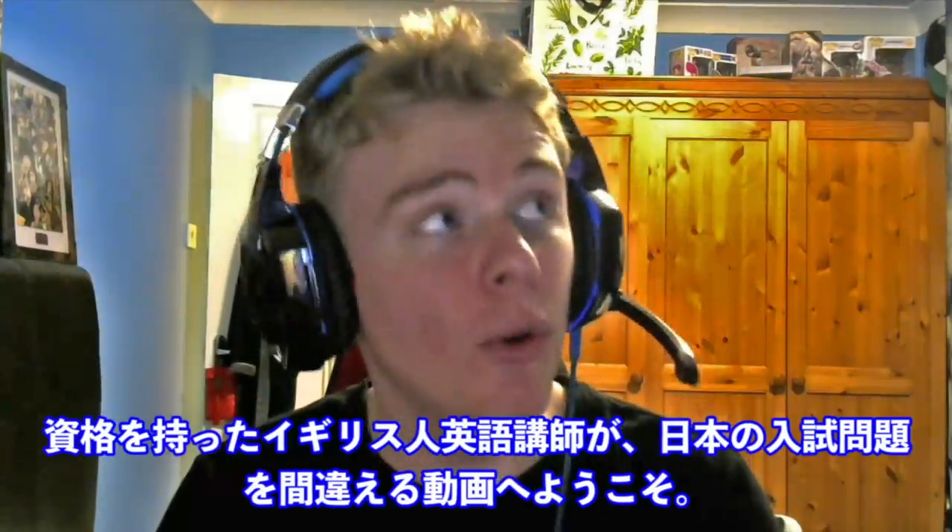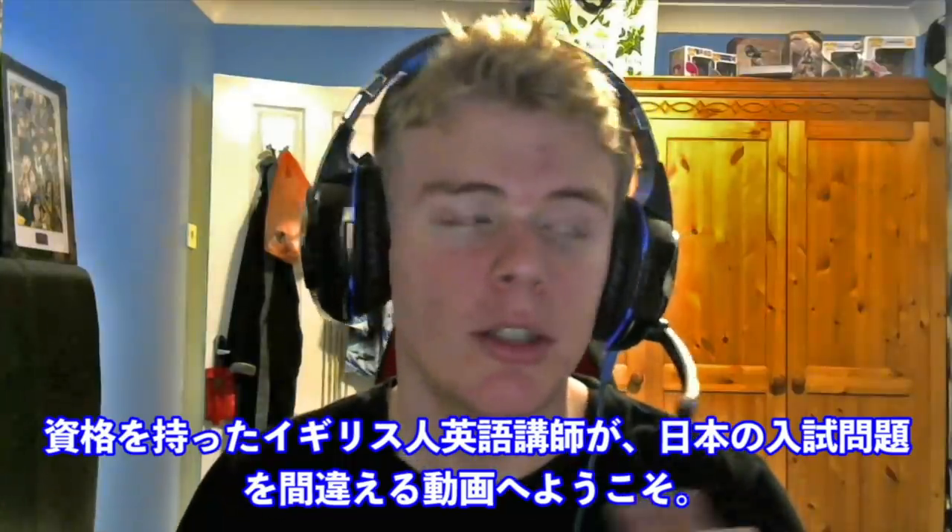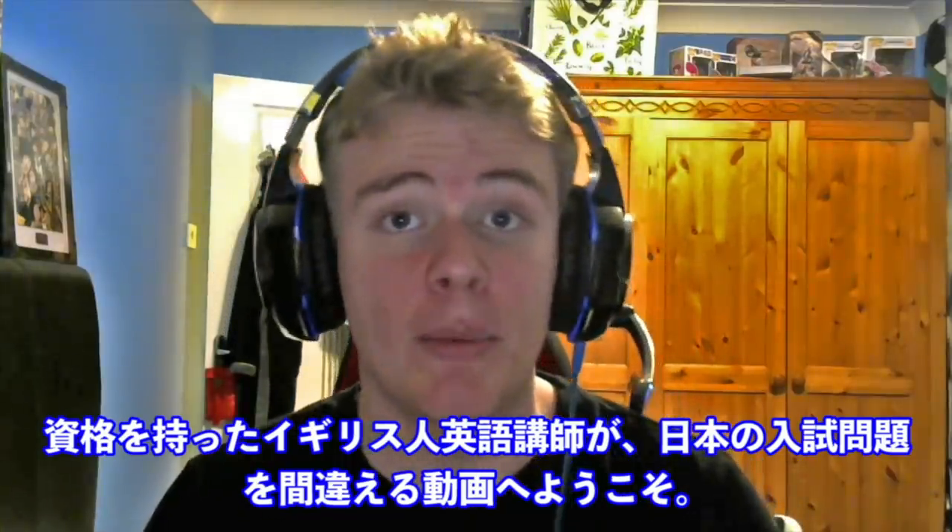Konichiwa, and welcome back to the only series on YouTube where a fully qualified English teacher from England fails at answering university entrance exam questions from Japan.